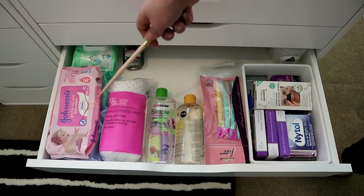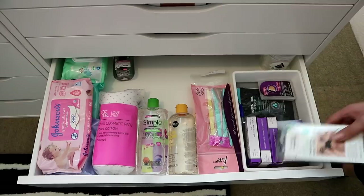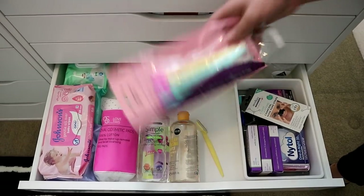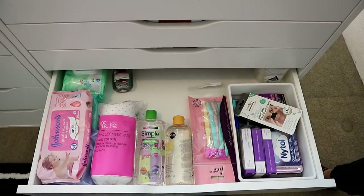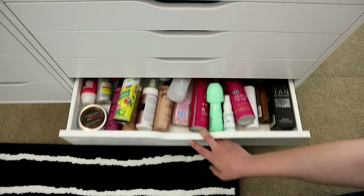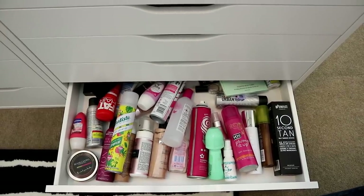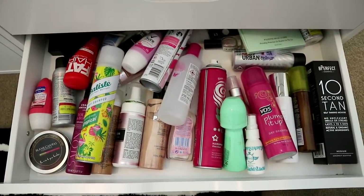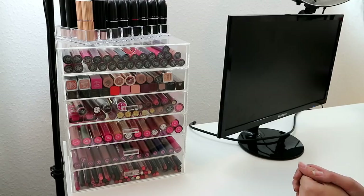This is my makeup removal drawer: all my face wipes, cotton pads, micellar water. Then in the middle I've got my mustache trimmers that I get on Amazon — I shave my mustache with them. One drawer is empty, then this one is all dry shampoo, hairspray, tan, and random stuff like that.